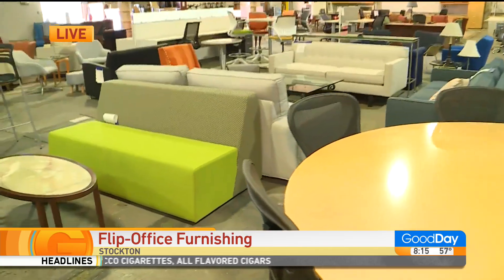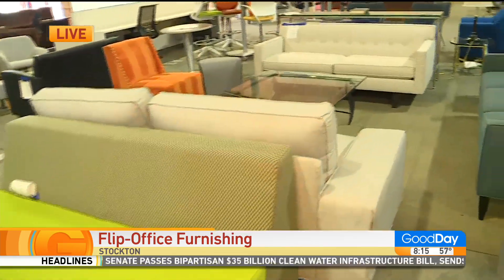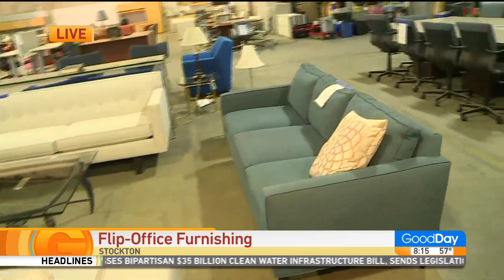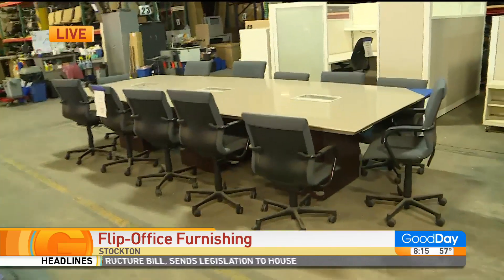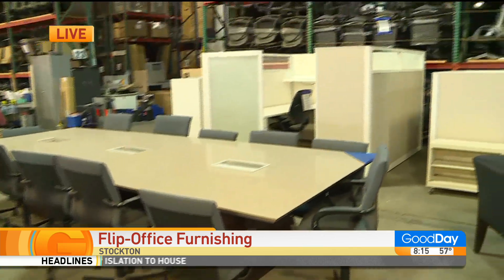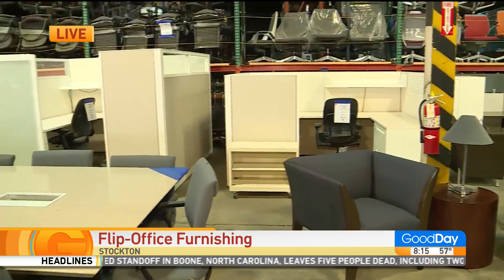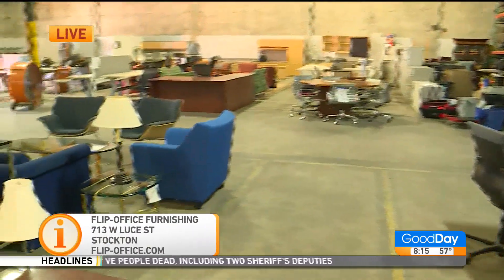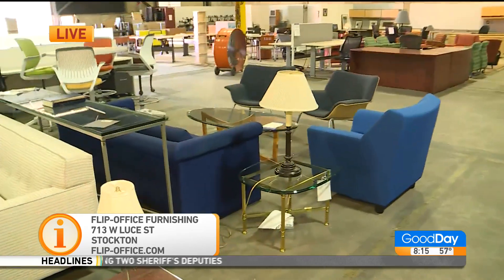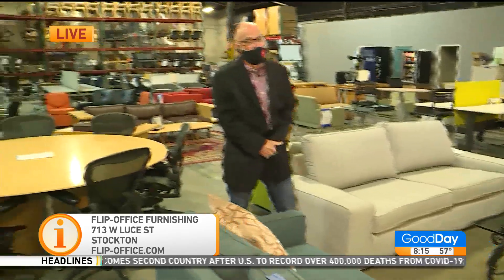And that means we get the savings, right? Absolutely. As you said, office furniture is really, really expensive. So by buying repurposed furniture, clients can typically save at least 50% on the price of new. The furniture we have here is all Grade A contract — it's coming from the big corporations that buy the best stuff. It's Herman Miller, Steelcase, Technion, Hayworth, Knoll — all the big brands.